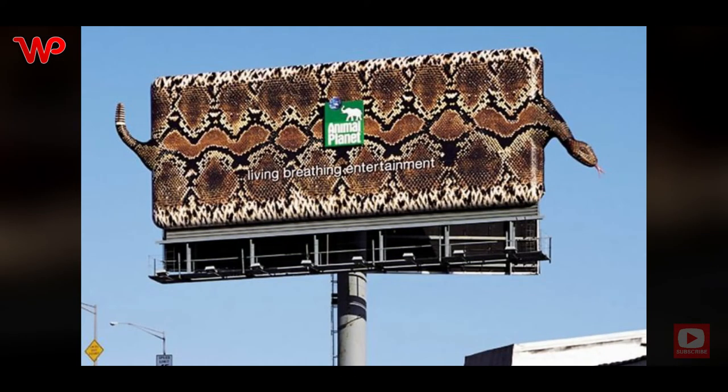Animal Planet was advocating all sorts of animals, even those most people are afraid of — and what a brilliant idea to use a snake. Lots of people are afraid of snakes, so this is definitely eye-catching. Atomic Props deserve props for this; they were worth every penny.